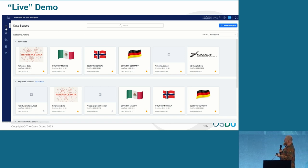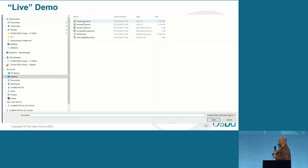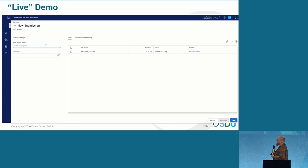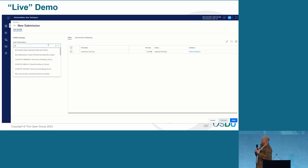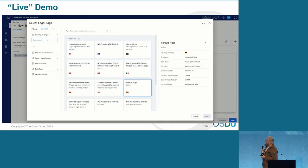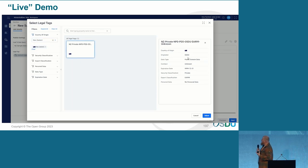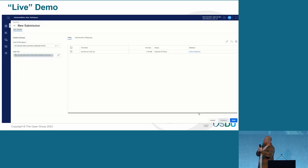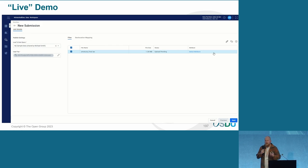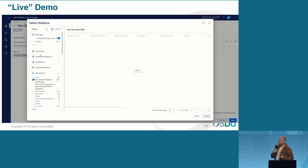The data spaces — now we're going into the ingestion part, so you're going to browse for your data file, which is the LAS file. We're going to add it to a certain data space — in this case it's the New Zealand one. This is the legal tagging. The legal tagging, in our case for Mexico for example, every well comes with a contract, and the legal tag will really help us to adhere to that contract. So if a contract ends next year, the data becomes invisible to an end user — you won't be using data that you're not allowed to use anymore.